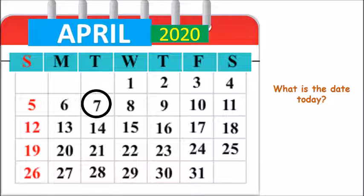And children, what is the year? The year is 2020. So today is 7th April 2020.